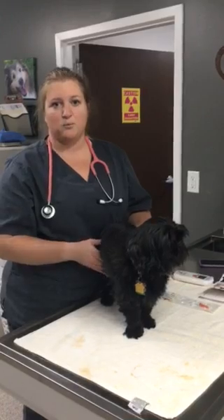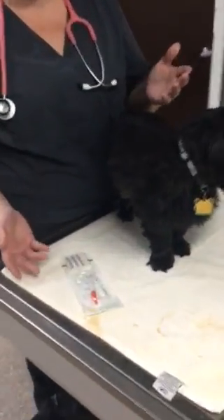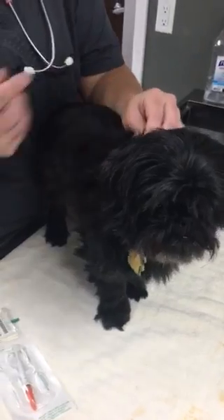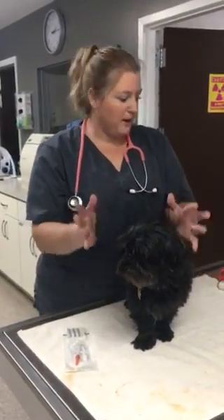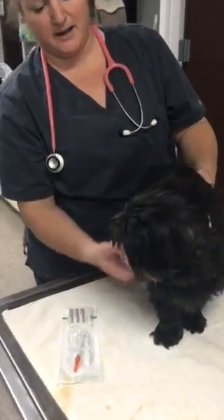A lot of times for spays and neuters we really like to get them done under anesthesia, because it is a fairly large injection and the microchip is actually in here — it's about the size of a grain of rice. So we inject that under the shoulder blades. What it does is the tissue will start to wrap around your microchip, and it will stay there for life and will not migrate. But just in case, whenever a pet comes in that is homeless, we want to make sure we check the entire body.